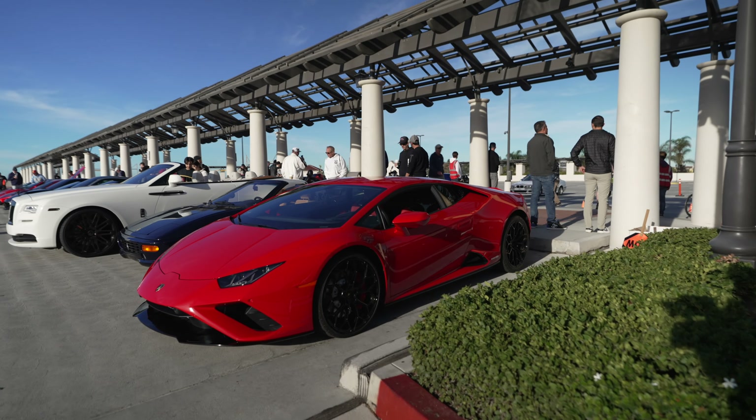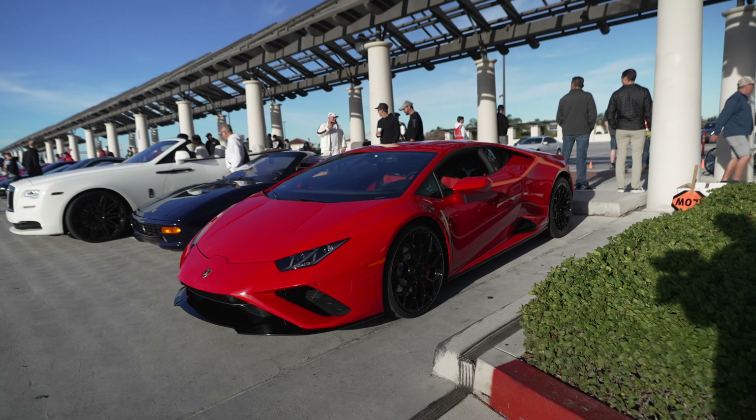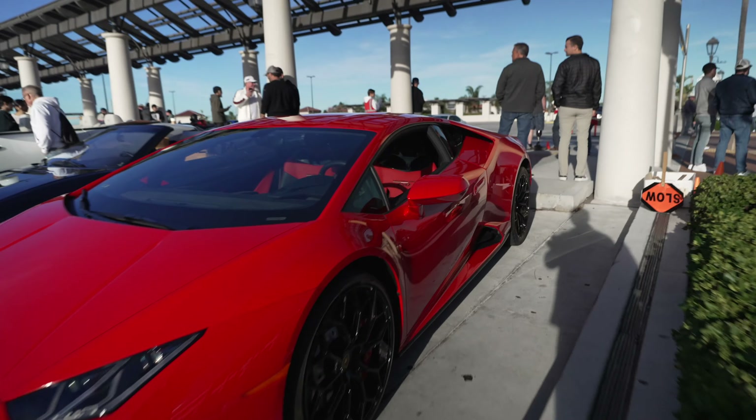So we have a Lamborghini Huracan — red, well, red and black interior. Check it out.